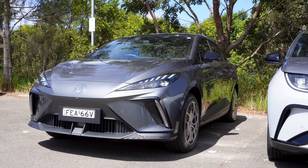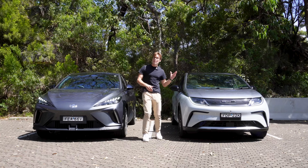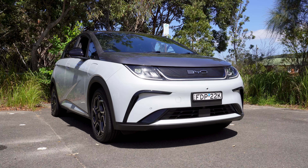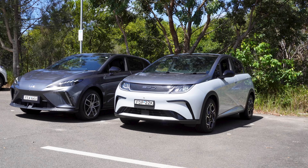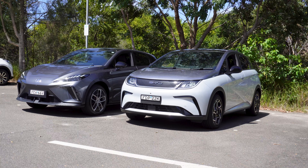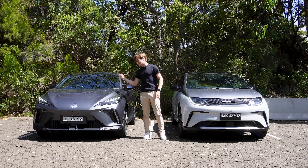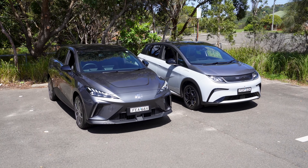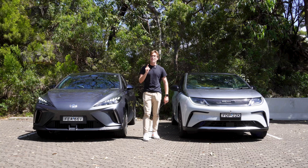On the right side I have the MG4 Electric, and on the left is the BYD Dolphin. These aren't the entry-level models, because at base model there's only a $100 difference between the two. So do you take that $100 and buy the BYD Dolphin, or spend it and get the MG4? I'm going to compare them and drive them back to back to let you know which car I'd pick.